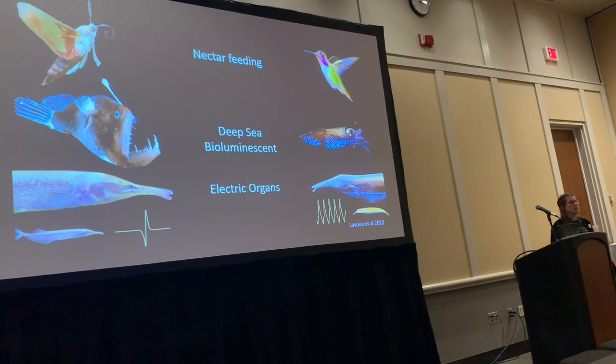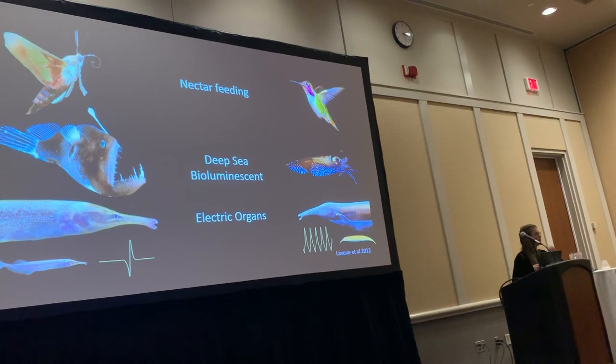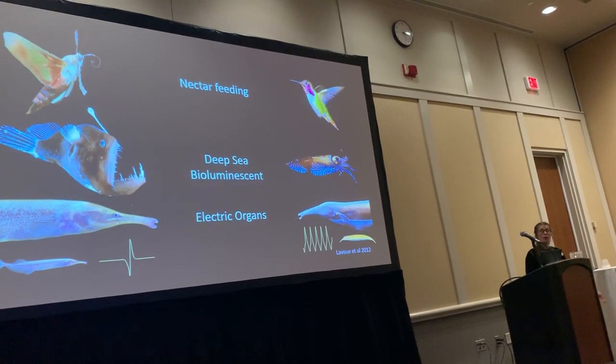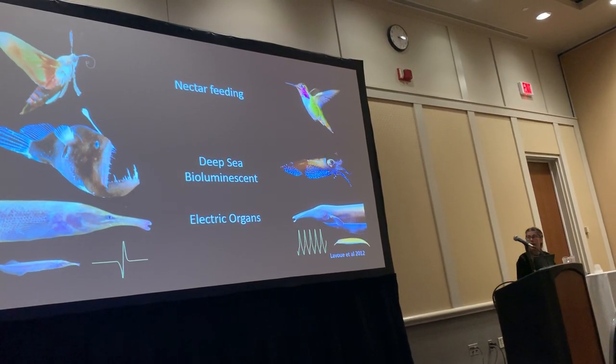In the deep sea, we have examples of bioluminescence, with the firefly squid and the anglerfish that use bioluminescence to attract their unsuspecting prey. However, one of my favorite examples of convergent evolution is in weakly electric fish.